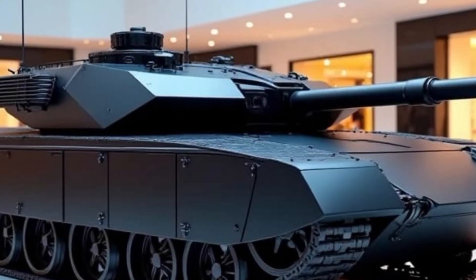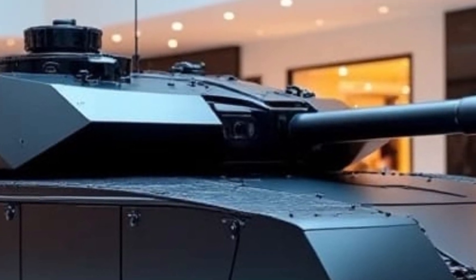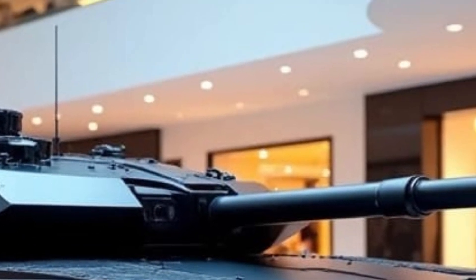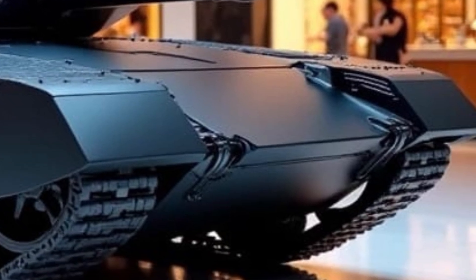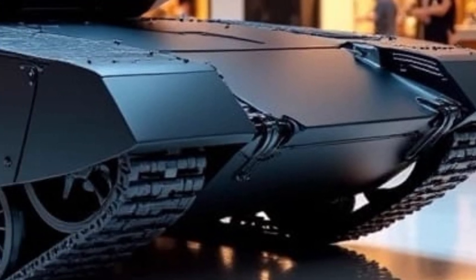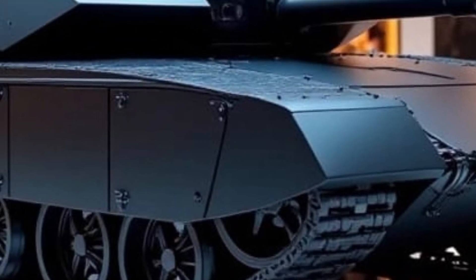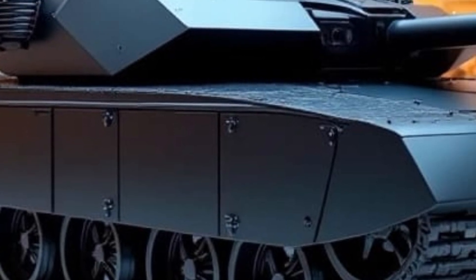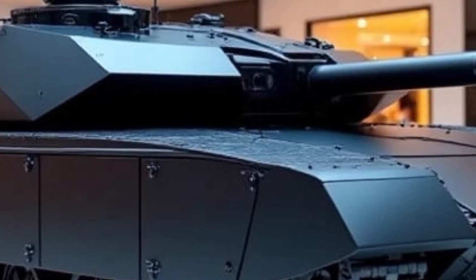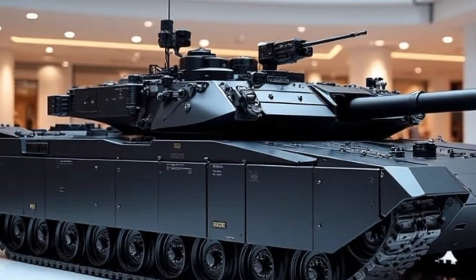In terms of mobility, the T-14 is powered by a 1,500-horsepower diesel engine, providing it with a top speed of around 80 kilometers per hour on roads. Its suspension system and ground clearance are designed for both high-speed maneuvering and rough terrain capability. The tank also includes a highly advanced battlefield management system, allowing it to operate as part of a network-centric warfare environment, enabling real-time data sharing with other units and command structures, greatly enhancing operational efficiency.